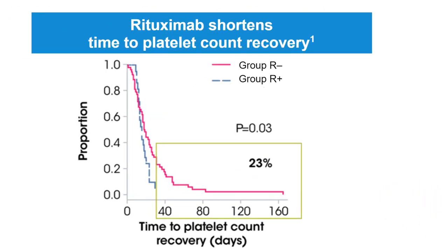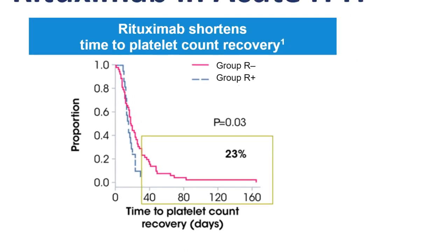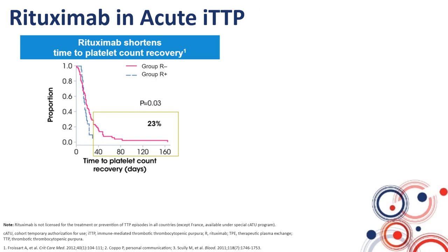As you can see in the left part of the slide, up to 23% of patients needed more than one month of daily plasma exchange until achieving durable complete remission. With the use of rituximab, we no longer see patients who need more than three to four weeks of daily plasma exchange until complete remission achievement. So, with the use of rituximab, we could limit the duration of daily plasma exchange treatment.